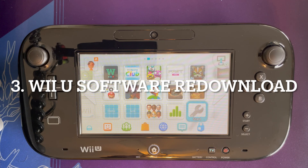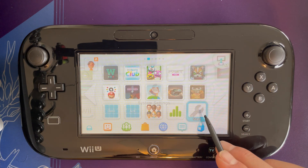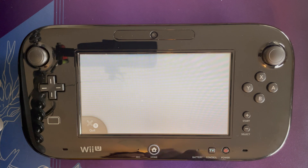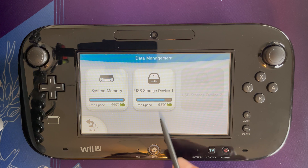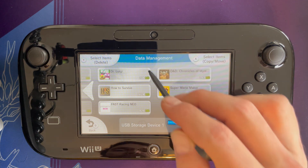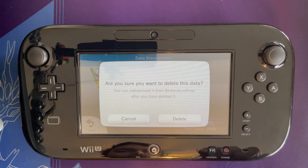Now let's look at the Wii U. In order to prove this method works, I'm going to delete a piece of software from my home screen and then re-download it to show that digital content already owned and attached to the same Nintendo Network ID can be re-downloaded once deleted. Going to Manage Data on my USB storage device, I think we'll go ahead and delete Dr. Luigi because it's small.